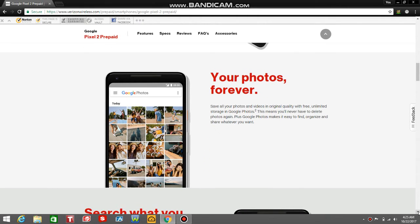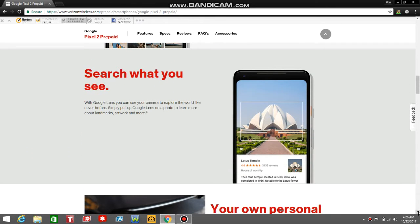Your photos forever — save all your photos and videos in original quality with free, unlimited storage in Google Photos. This means you'll never have to delete photos again. Plus, Google Photos makes it easy to find, organize, and share whatever you want. With Google Lens, you can use your camera to explore the world like never before — simply pull up Google Lens on a photo to learn more about landmarks, artwork, and more. It sounds like Bixby Vision on the Samsung Galaxy S8.